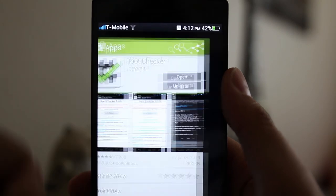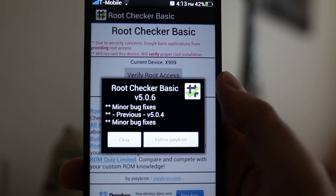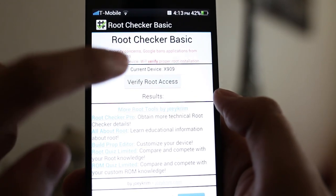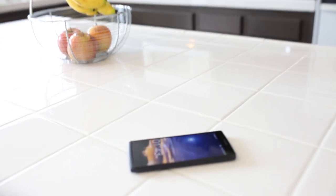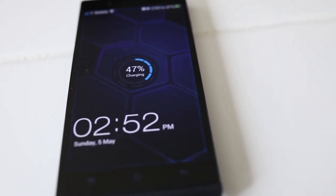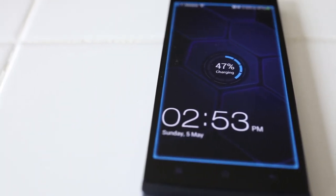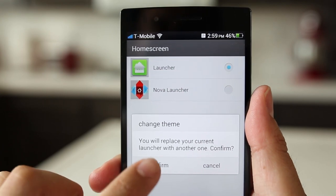ROM tweakers like CyanogenMod and Paranoid Android have already added support for this phone. Even rooting was a breeze, taking me less than a minute to do — by far making it the easiest phone to root I have ever owned. Another way the Find 5 makes for a desirable phone is its price point. You can buy a Find 5 from their website contract free for $499 out the door, delivered to your home. The HTC One and the Galaxy S4 on the other hand are significantly more. The question is: are they worth that much more?